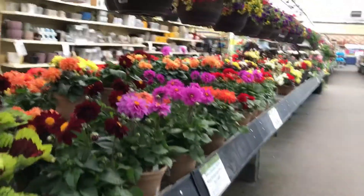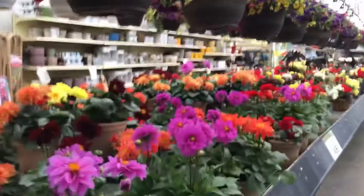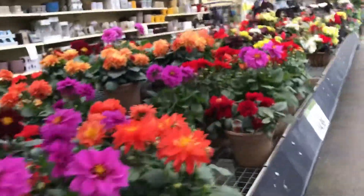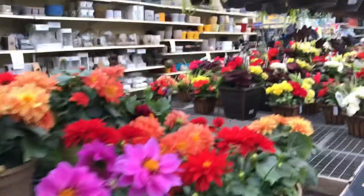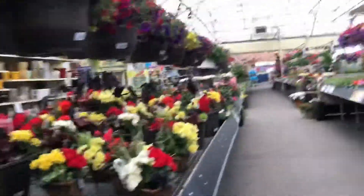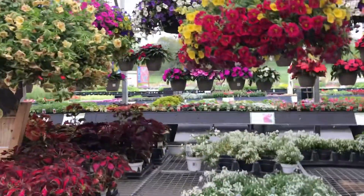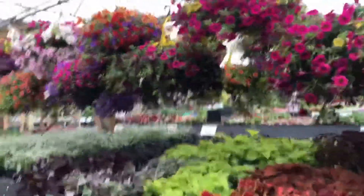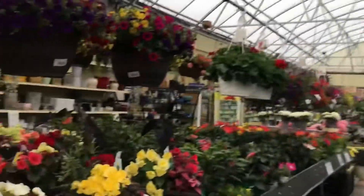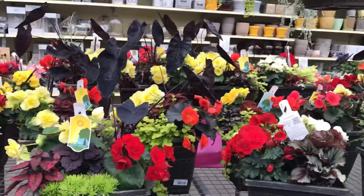Look at all these beautiful flowers! Yes, this is the time to buy flowers. We're going to buy flowers — we are looking at all the flowers and seeing which ones we want to buy. I want to buy those ones, and those ones and those ones. This is one of the green ones.